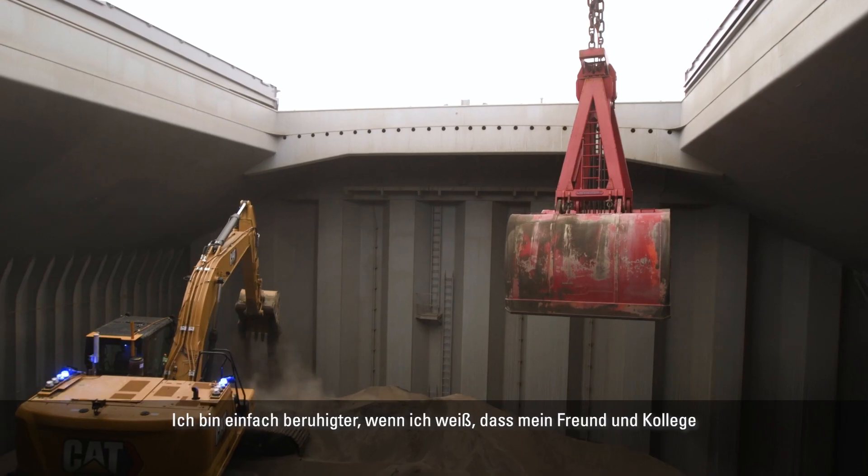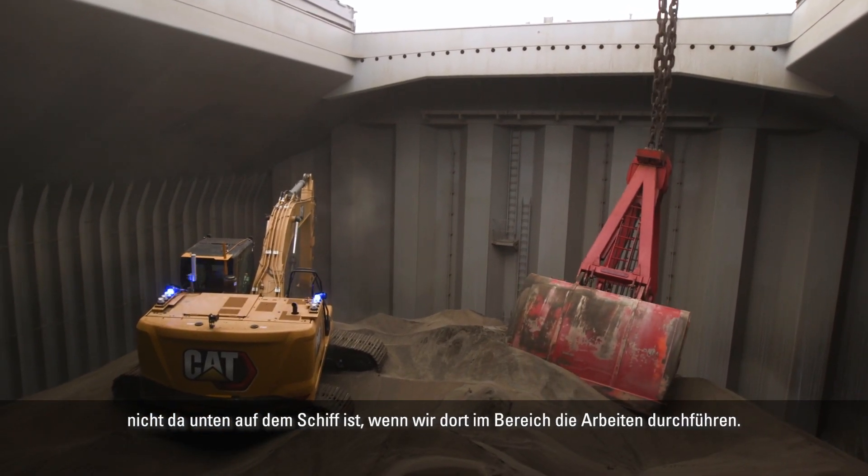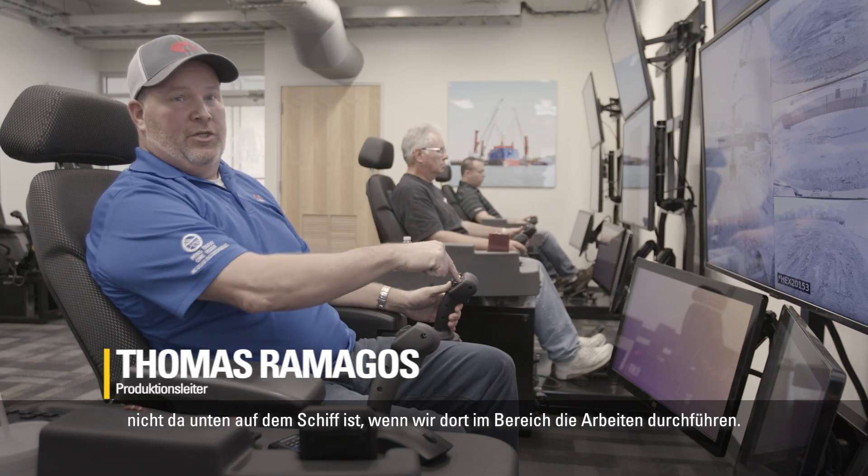It gives me a lot of peace of mind knowing that when we are doing our jobs digging in these cargo holds on the vessels, that my friend, my coworker is not operating the machine in the holes.